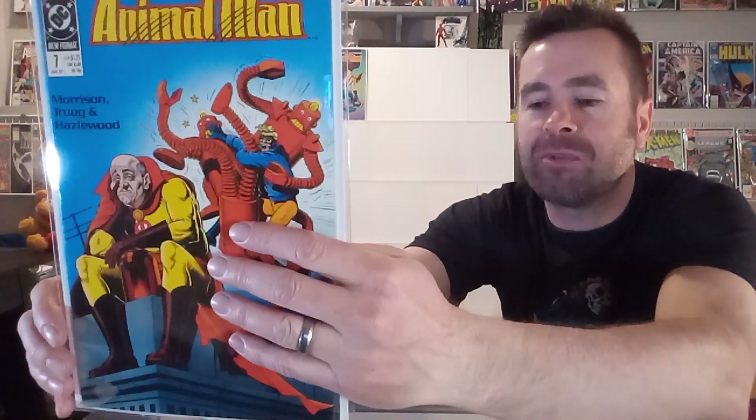Moving on to issue number seven, and right here we've got Brian Bolland's trademark humor. I love it when he ties that into a cover image. You've got this kind of old, pouting superhero sitting in the foreground, and in the background he's got 1950s robots fighting Animal Man. It is funny. I do like this image, and those arms of the robots — I like his take on a robot image. This one's getting a B from me.